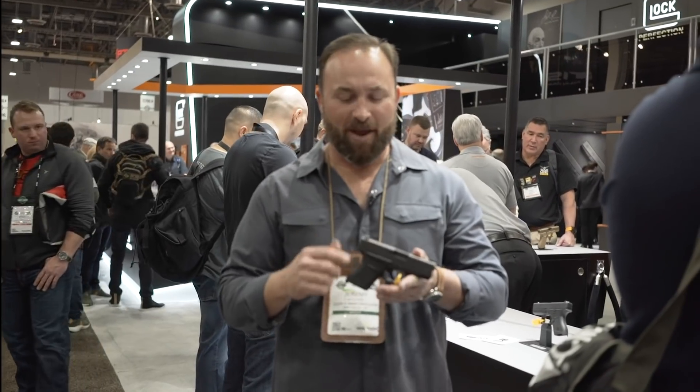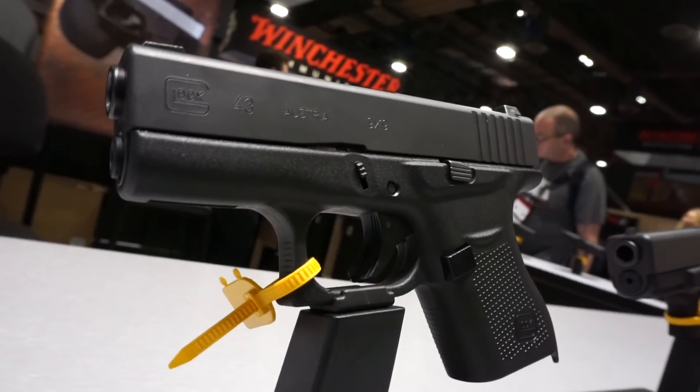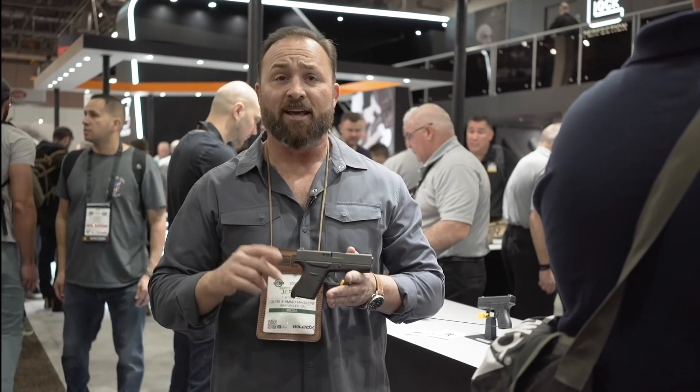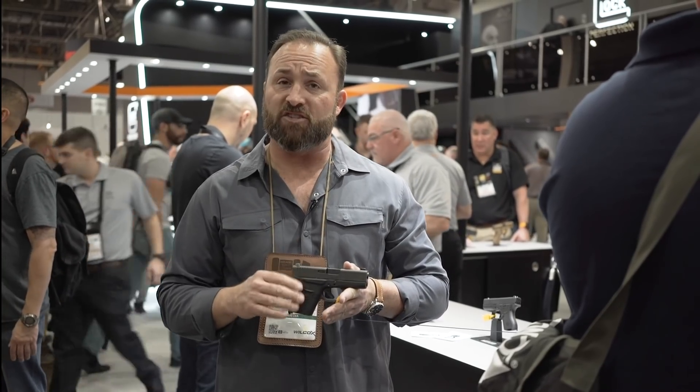This is Jeremy Stafford for Gunmag Warehouse and we're going to be doing the top five concealed carry handguns for the baller on a budget. Here we have the Glock 43 — this is the one that I carry every day. We have a barrel a little bit over three inches, stocks with either six or seven round capacity, and you can get some really good ten rounders out there too. The gun conceals really well.